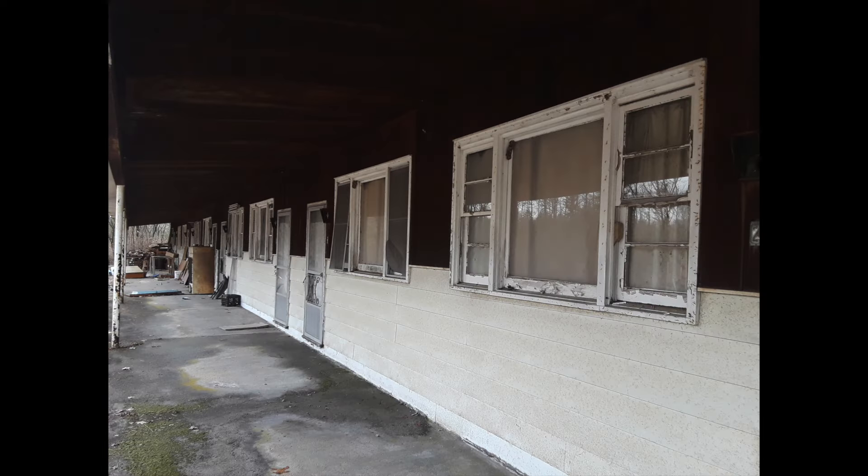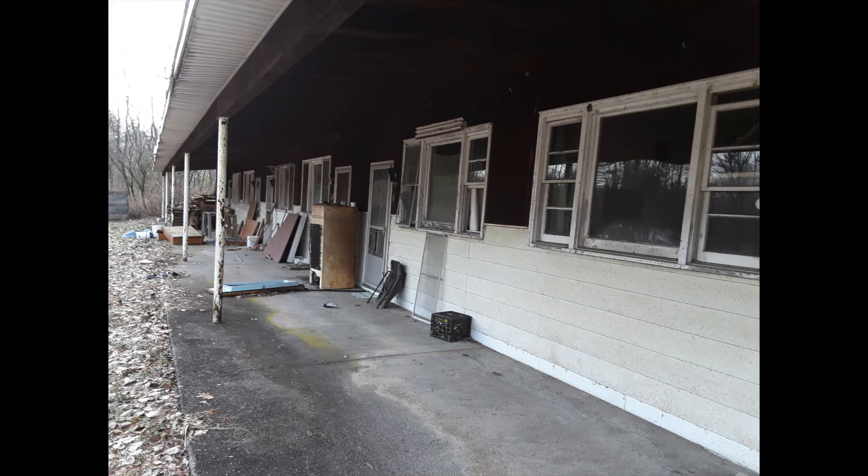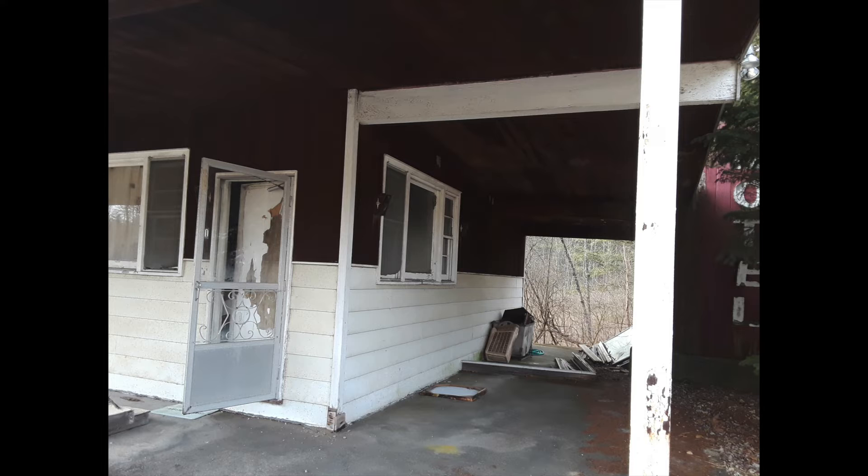This motel looks really run down. I believe it was called Terry's Motel back in the day. It looks like it was from like the 40s, 50s, or 60s up until present day — I'm not sure when it closed. Maybe I'll put some factoids on it if I can find any online. This first one is closest to the road.